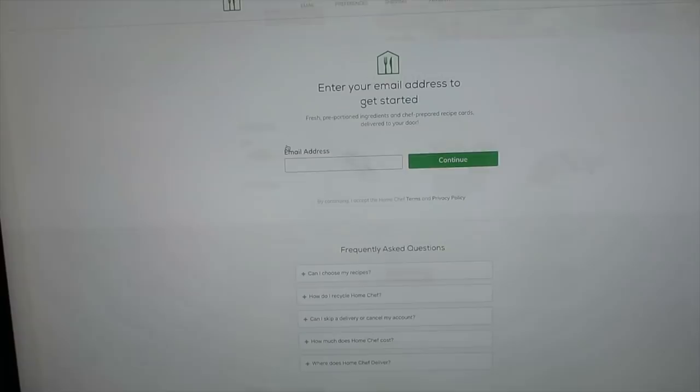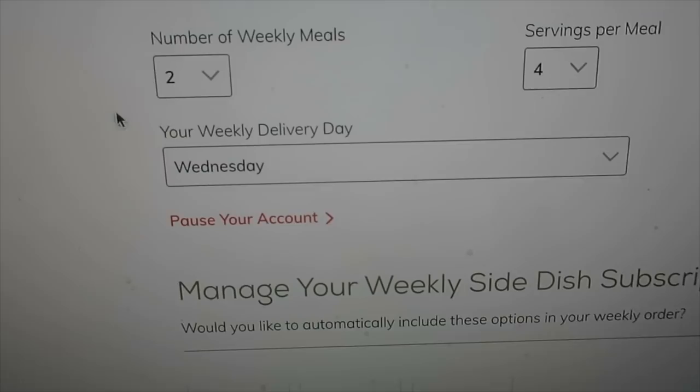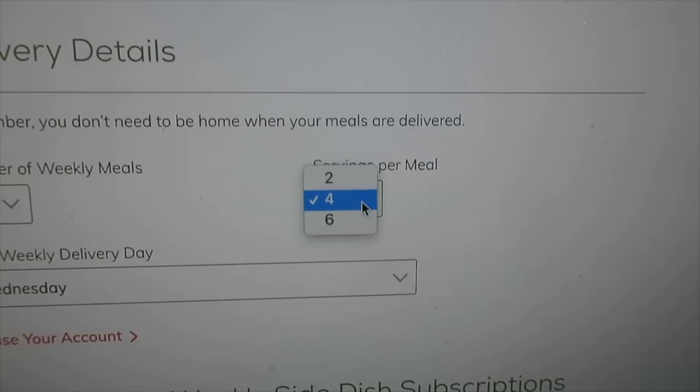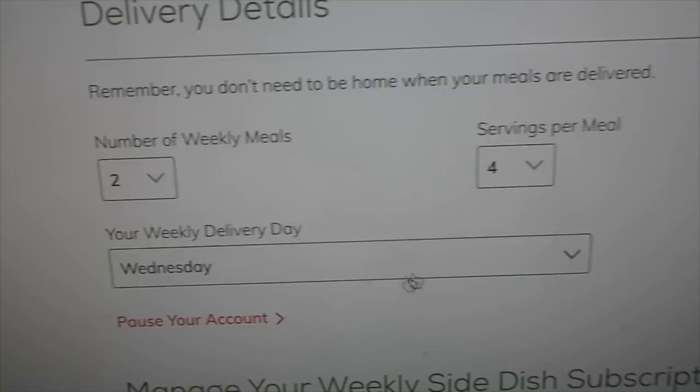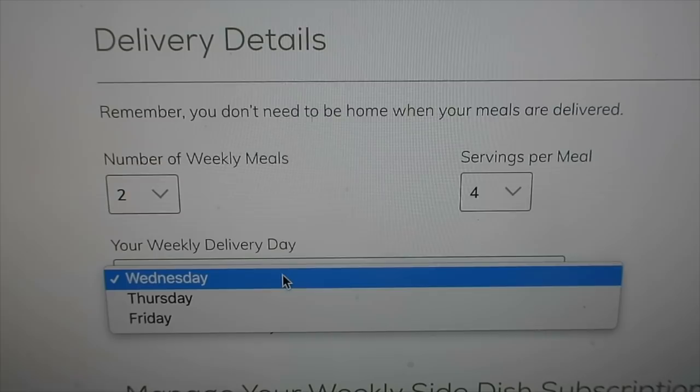As a single mom, it's just nice to know that I have something coming in the mail that already has all of the recipes put together. So head over to homechef.com and sign up with your email and all that. Then you go in and pick how many meals you want a week and how many servings per meal. I do two days a week and I do four servings — that seems to be enough for us. And then you can choose which days you want your meals delivered. You don't have to be home, so it's super easy — they just leave it on your doorstep.